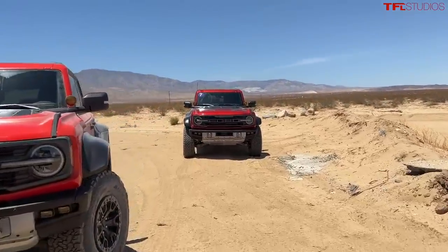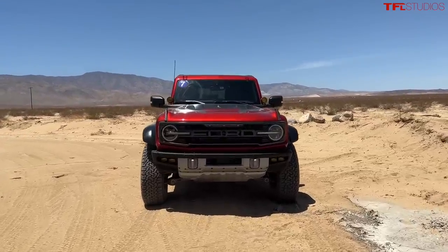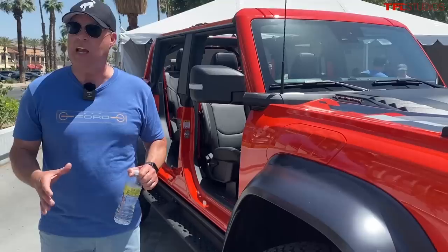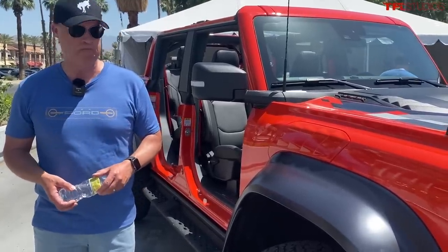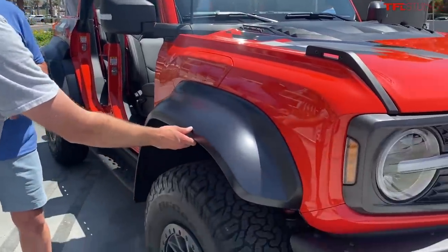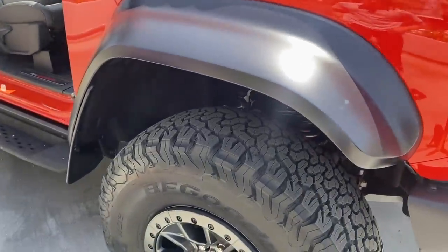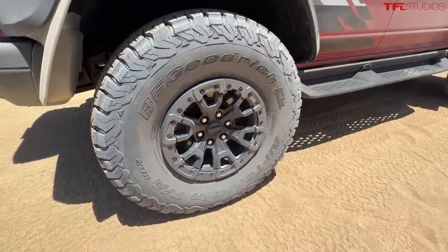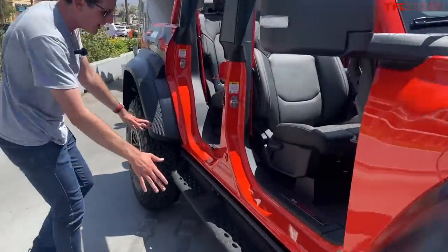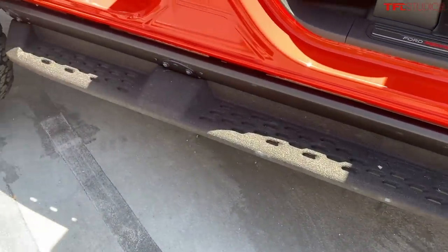That 8.6-inch track width increase is part of what delivers high-speed desert running stability — it's pretty much line-on-line with the F-150 Raptor's track width and provides that stability through the desert. The flares also serve a regulatory purpose: there's a coverage requirement for all-state sales, and these flares achieve that full tire coverage.